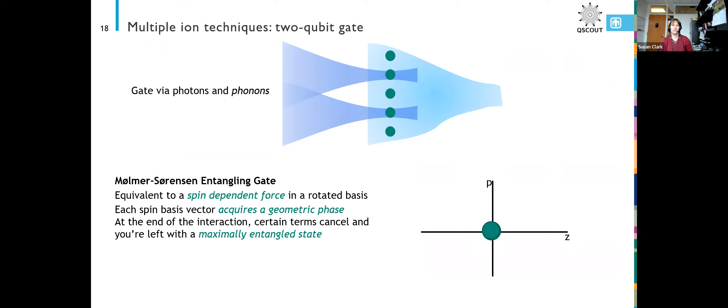I'll give a little bit about the Mølmer-Sørensen gate — how two-qubit gates work with trapped ions. It's equivalent to a spin-dependent force in a rotated basis. You have your measurement basis and then switch to a rotated basis. When you apply your laser beams, you're pushing particular states of that rotated basis relative to each other. Each of those rotated basis vectors acquires a geometric phase, and at the end of the interaction certain terms cancel, leaving you with a maximally entangled state, assuming you've left your light on long enough.